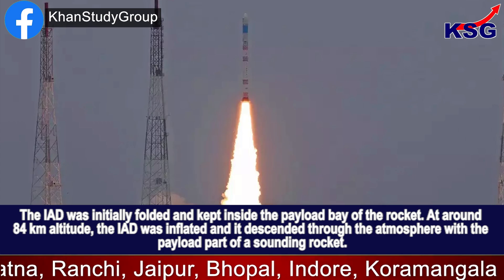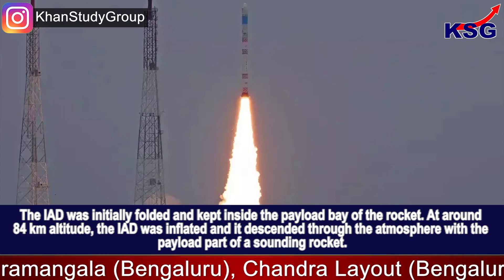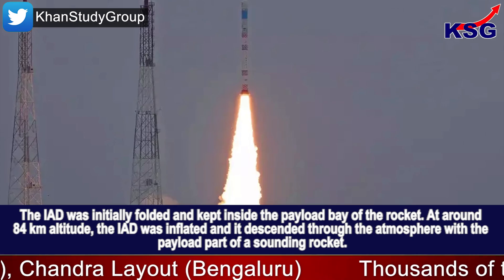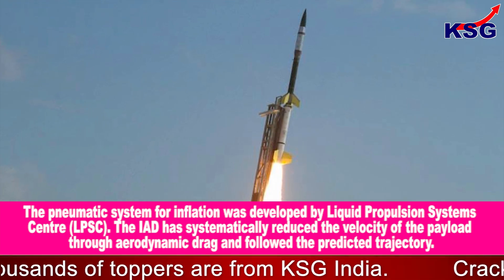The IAD was initially folded and kept inside the payload bay of the rocket. At around 84 km altitude, the IAD was inflated and it descended through the atmosphere with the payload part of the sounding rocket. The pneumatic system for inflation was developed by Liquid Propulsion Systems Centre (LPSC).